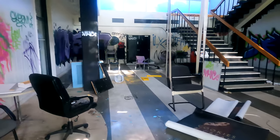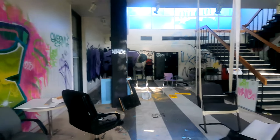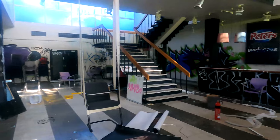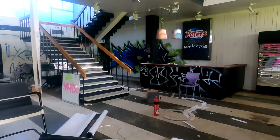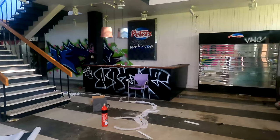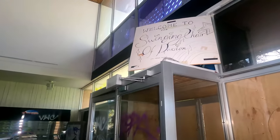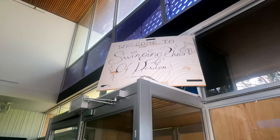We're in the foyer of the building at the moment. As you can see, there's a nice big staircase there and that looks like the front desk over there. Turn the light on and there's an interesting sign here - it says welcome to the swinging chair of passion.